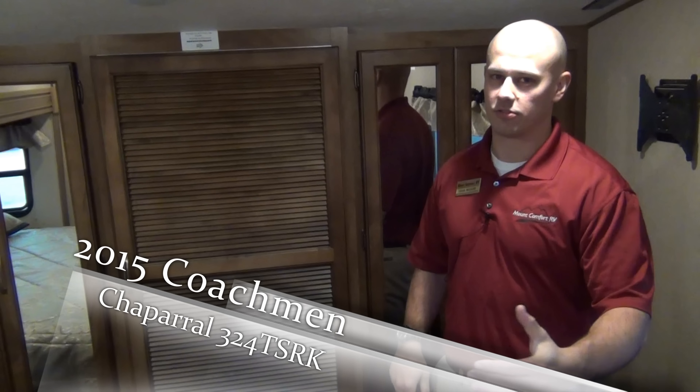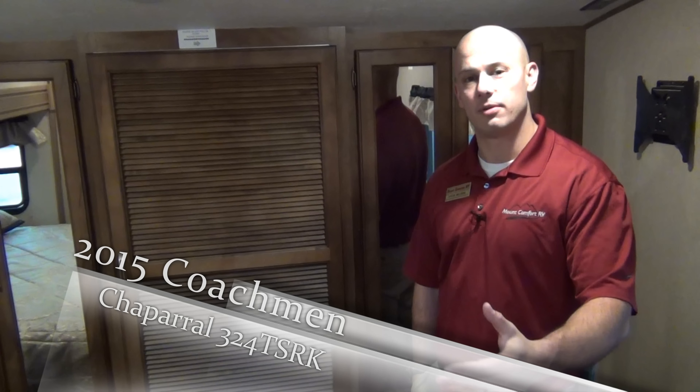Well, I just wanted to show you the wonderful new 324 TSRK with the two massive fridges, plenty of counter space, wonderful seating area, and plenty of storage. We are having our end-of-the-year sale going on right now, so you can get some great prices. My name's Steve — if you have any questions, give me a call at 317-898-6676. Thanks a lot and have a great day.